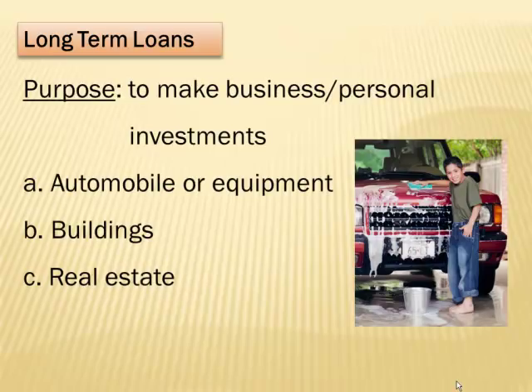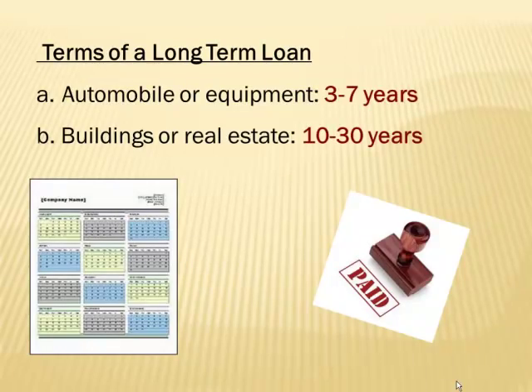Long-term loans are a little different — they're used for larger personal or business investments like automobiles, equipment, machinery, buildings, or real estate. These involve large amounts of money that can't be paid off in a short time. For automobiles or equipment, they can range from 3 to 7 years. For buildings and real estate, mortgages typically run 10 to 30 years. A lower number of years usually gets you a better interest rate.